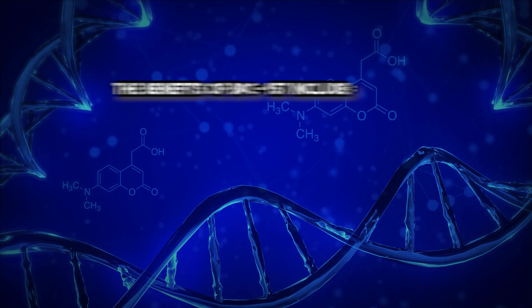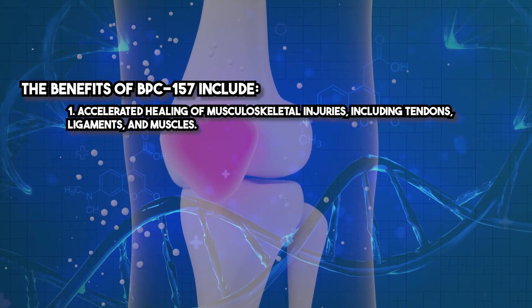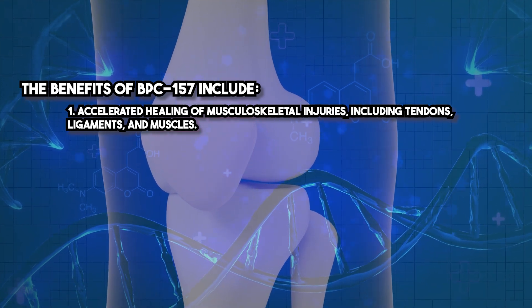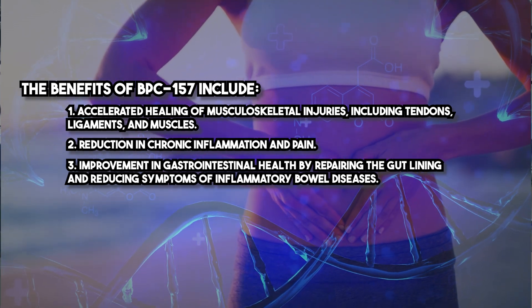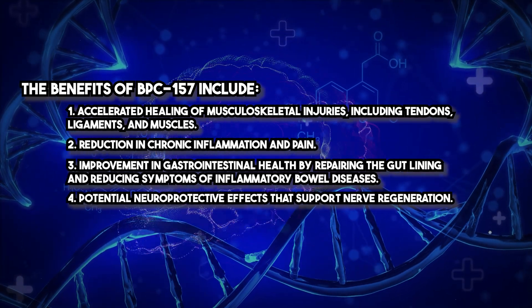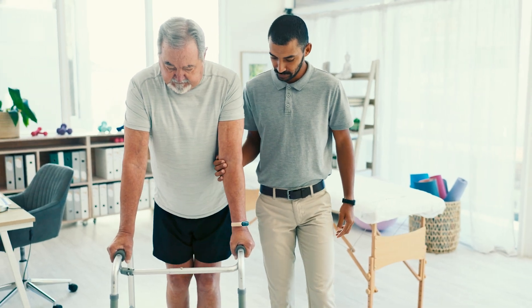The benefits of BPC-157 include accelerated healing of musculoskeletal injuries including tendons, ligaments, and muscles, reduction in chronic inflammation and pain, improvement in gastrointestinal health by repairing the gut lining and reducing symptoms of inflammatory bowel diseases, and potential neuroprotective effects that support nerve regeneration. Patients often report faster recovery times and improved function even after chronic or treatment-resistant conditions.